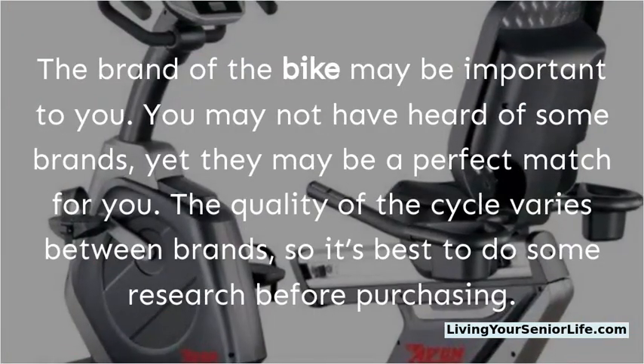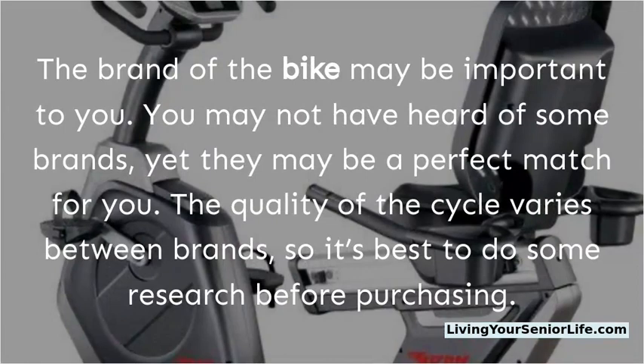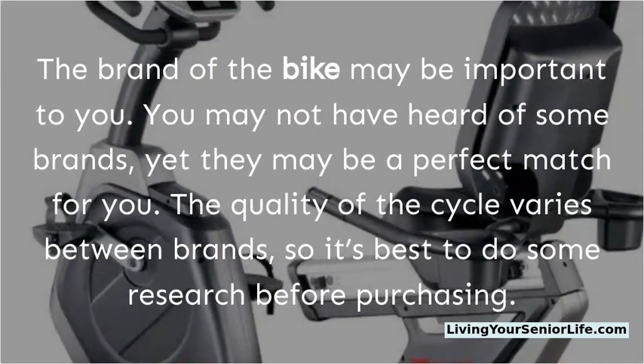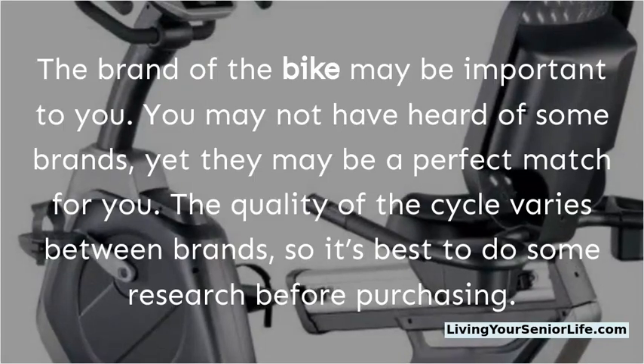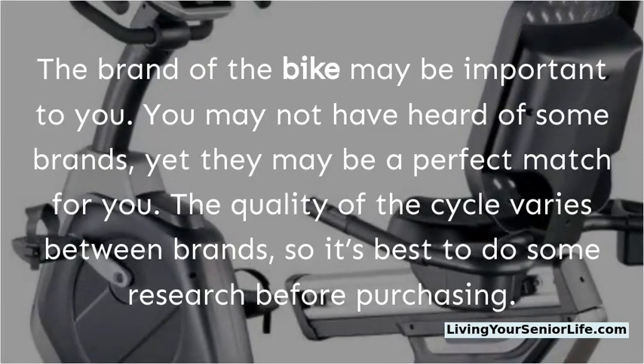The brand of the bike may be important to you. You may not have heard of some brands, yet they may be a perfect match for you. The quality of the cycle varies between brands, so it's best to do some research before purchasing.